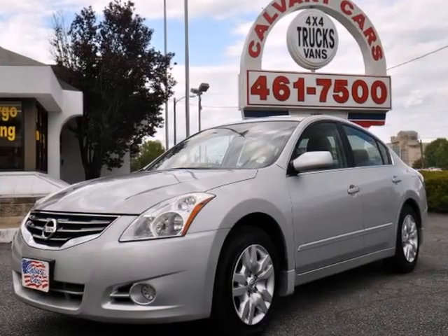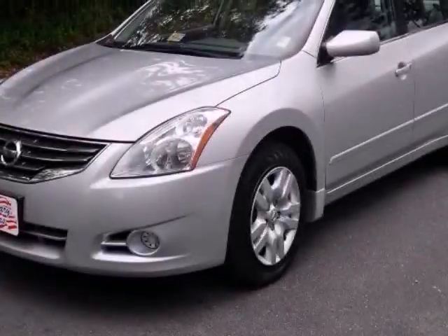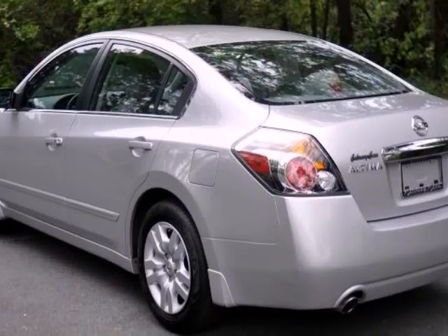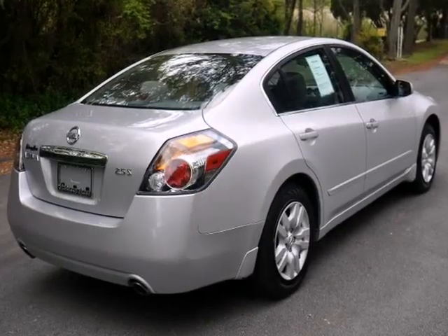We think you will love this pre-owned 2012 Nissan Altima 4-door sedan I4 CVT 2.5 S, which has 28,598 miles. Please call us for a walk-around description of the vehicle or to schedule a test drive.